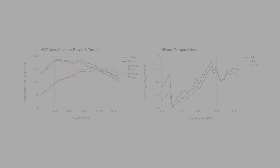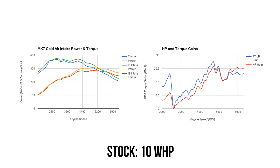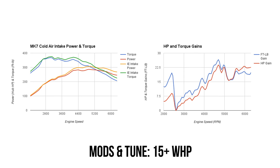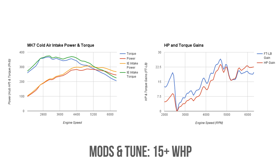On a stock car, expect gains around 10 horsepower. In our case, with just a few mods and a tune, we saw gains of more than 15 horsepower just from installing our cold air intake.